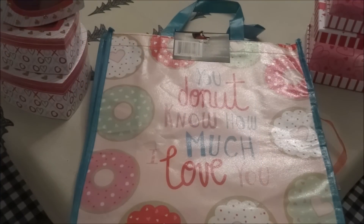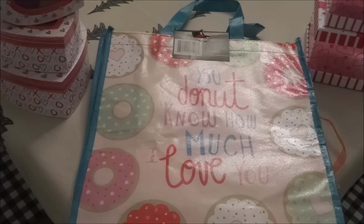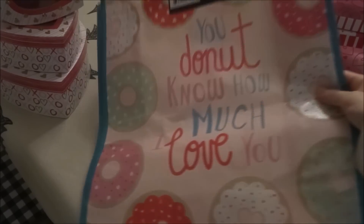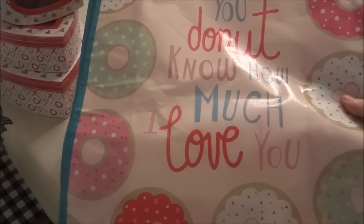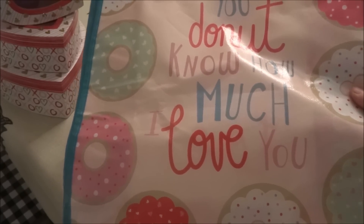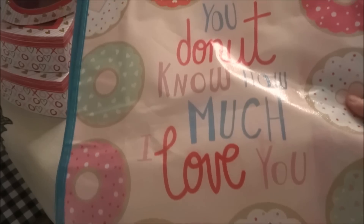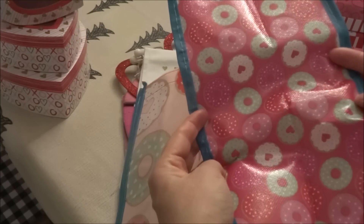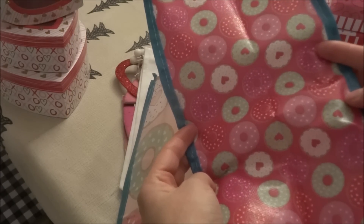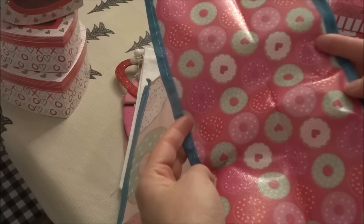The next items are all seasonal. I picked up this adorable tote bag — it says 'You Donut Know How Much I Love You' and it has donuts on the front. On the sides it has smaller donuts with a really pretty pink color.